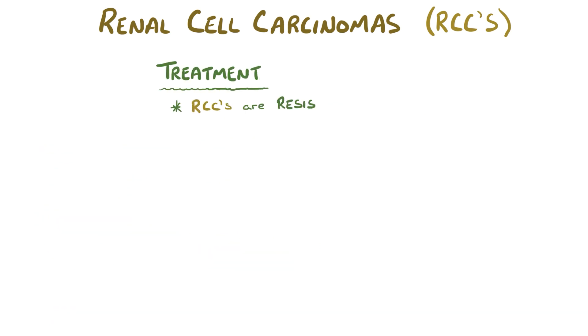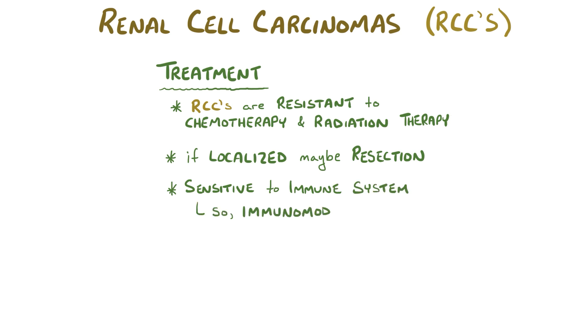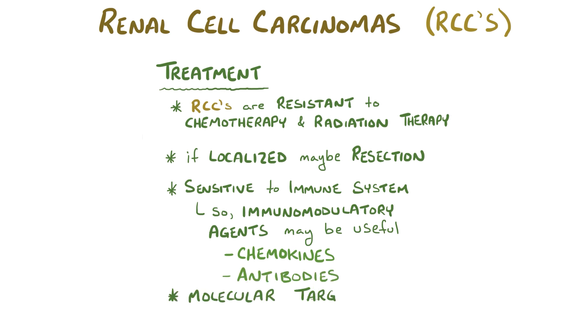Renal cell carcinomas are stubbornly resistant to both traditional chemotherapy and radiation therapy. So if the tumor is localized to the kidney, surgical resection might be appropriate. In addition, renal cell carcinomas sometimes regress when attacked by the immune system and are sensitive to immunomodulatory agents like certain chemokines and monoclonal antibodies. Molecular targeted therapies specifically aimed at inhibiting the VEGF receptor are particularly effective because they reduce tumor vascularization, thereby cutting off the blood supply and killing the tumor.